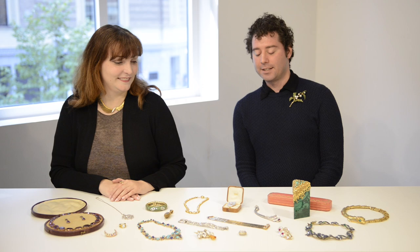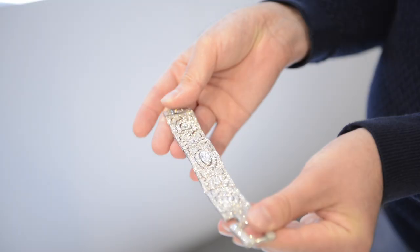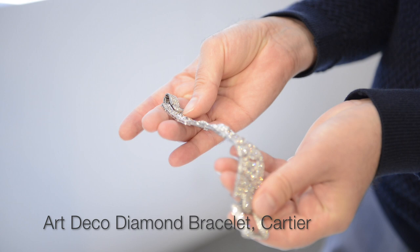I would have to say it's the Art Deco Cartier strap bracelet. The fine pierced platinum work and the buckling strap motif of the clasp really just exemplify the Cartier style from the 1920s.